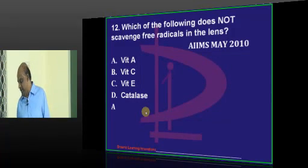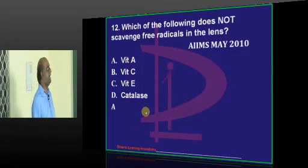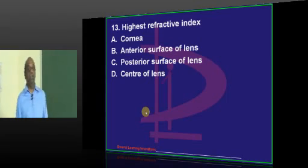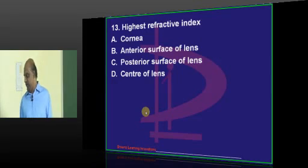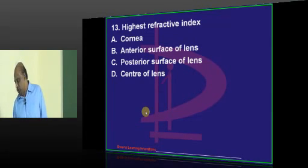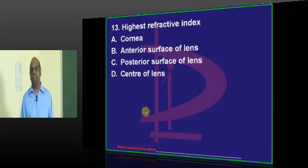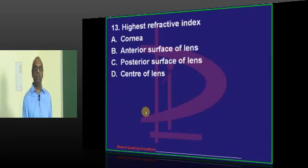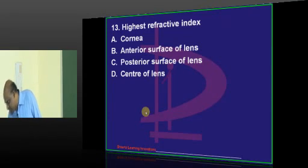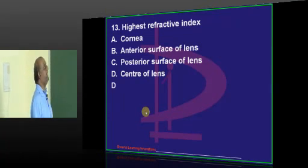Vizag, Guntur and Karimnagar get it correctly. Now - where is the highest refractive index? We get one answer from Hyderabad. Guntur and Aditi say posterior surface of the lens - you need to change your answer. Karimnagar is also in the trap of thinking like that. But Vizag, Tirupati, and CHJ - Cheranjivya - all of you think center of lens, which is correct.